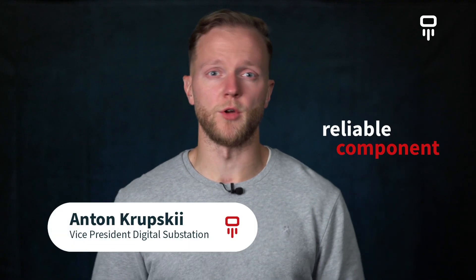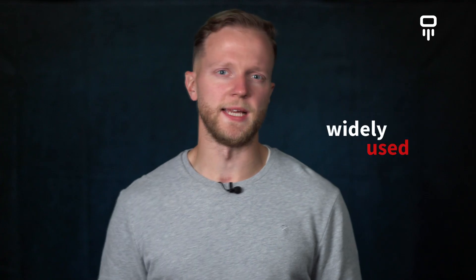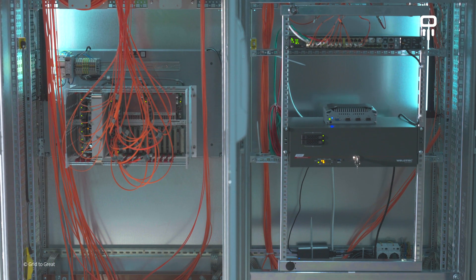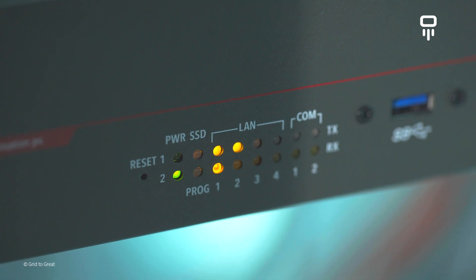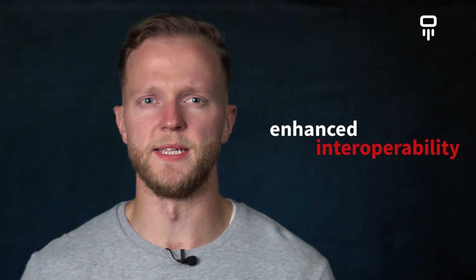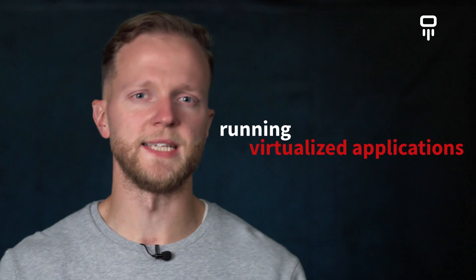Computers have been a reliable component of secondary systems in power substations for many years. As big vendors started using servers to run their applications, they became even more widely used. Compared to IEDs, servers allow for installing operating systems like Windows and Linux and running applications on them. Typical use cases include an HMI, a SCADA, an engineering workstation, RTU, or cyber security applications. By utilizing servers, utilities get obvious benefits: real-time control and monitoring, enhanced interoperability for multi-vendor designs, enhanced cyber security, increased cost efficiency, and the ability to run virtualized applications.